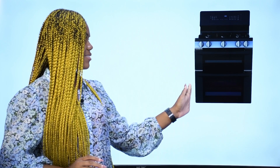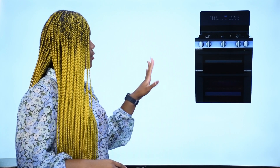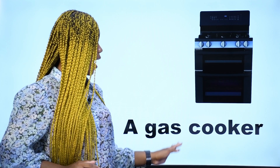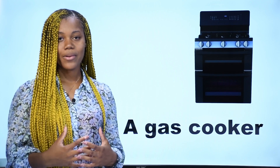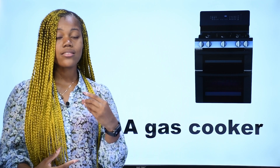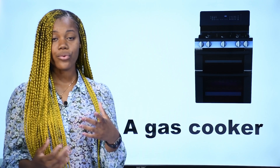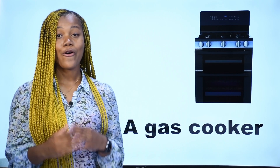What is it? Qu'est-ce que c'est? Ceci est une gazinière — c'est une gazinière en français. In English, we say a gas cooker. This is a gas cooker. Repeat after me: a gas cooker.